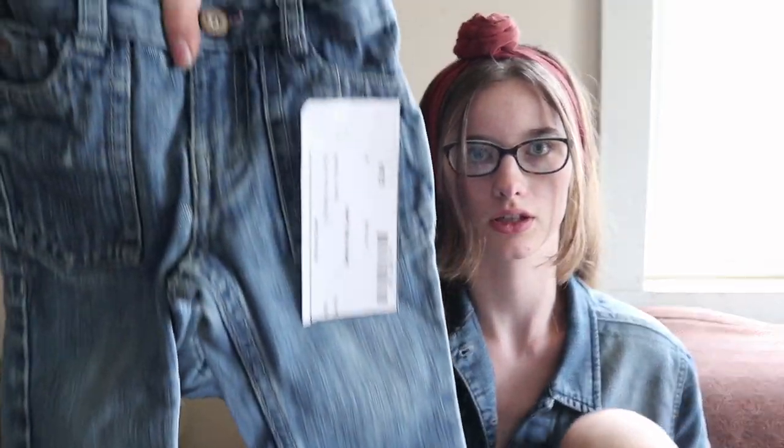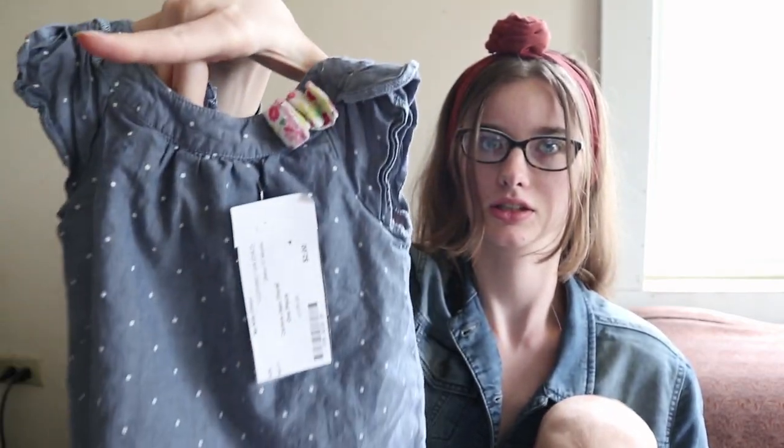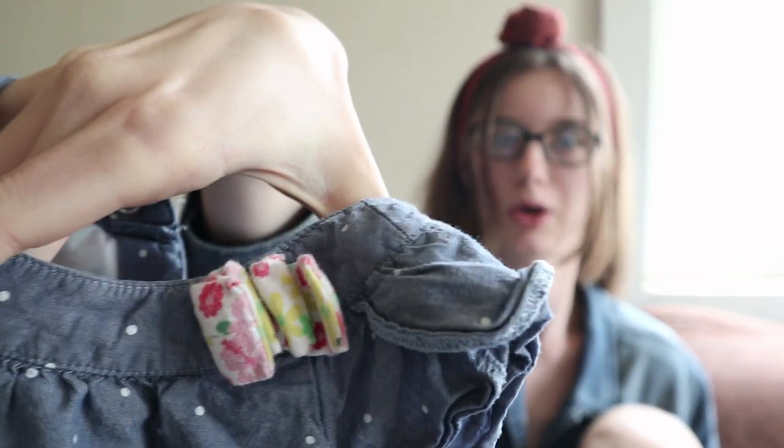Then for two dollars I got these 18 to 24 month size gray jeans. And these are 12 month size jeans, also $2. And then this is a 12 month size outfit for $2 — it's got some pants underneath, just a cute little polka dot blue shirt with a bow on the shoulder.